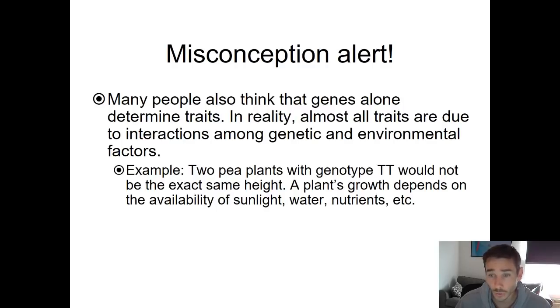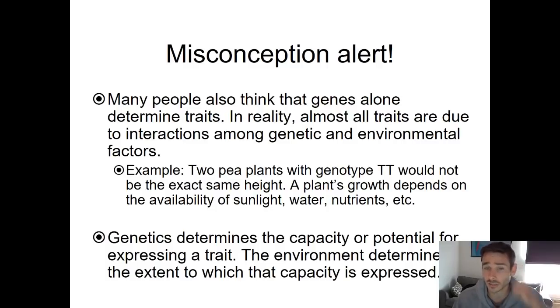Many people also think that genes alone determine traits. However, your genetics is only one factor — the environment you grow up in also plays a role. For example, two pea plants with the same genotype, say big T, big T for height, should be the same height based on genetics. But if one plant gets more light or more nutrients, it's going to reach its potential height faster. Even with the same genes, different environmental conditions lead to different outcomes. Genetics determines the potential or capacity for expressing a trait, whereas the environment determines the extent to which that capacity is reached.